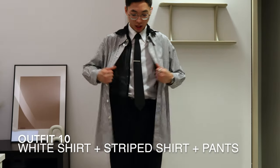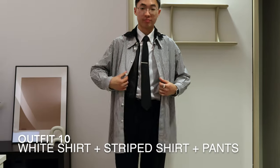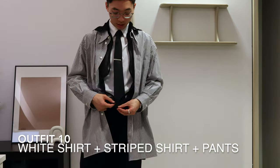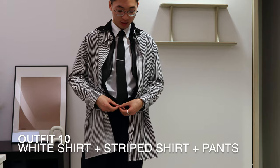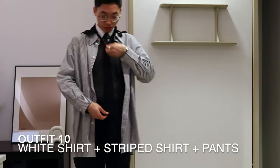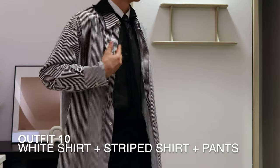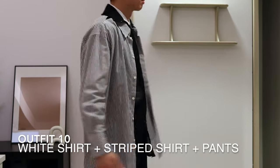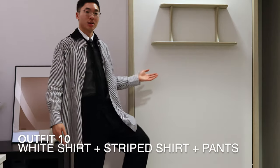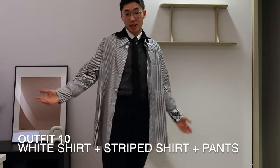Outfit number 10 — I just switched the jacket for the layered shirt. Honestly, it doesn't look too bad. You can also zip up the inner shirt to give it some more dimension, so now people are looking through the shirt and seeing the tie. This is definitely the weirdest outfit today, but it's pretty nice.